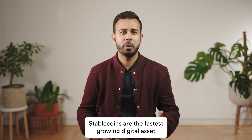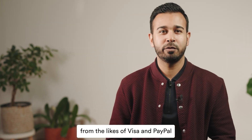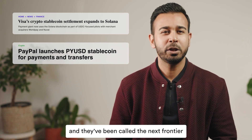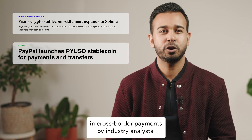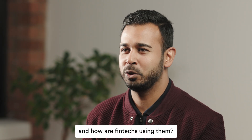Stablecoins are the fastest-growing digital asset. They've attracted interest and investment from the likes of Visa and PayPal, and they've been called the next frontier in cross-border payments by industry analysts. So, what's all the fuss about and how are fintechs using them?